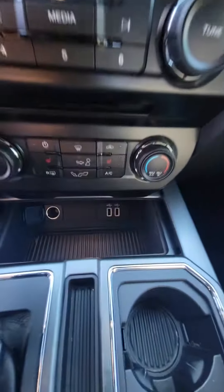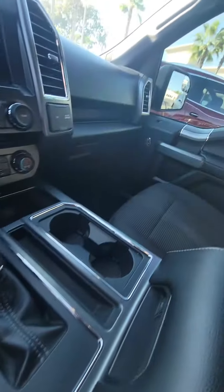Automatic stop and start, heated seats, multiple phone charger. Very clean vehicle.